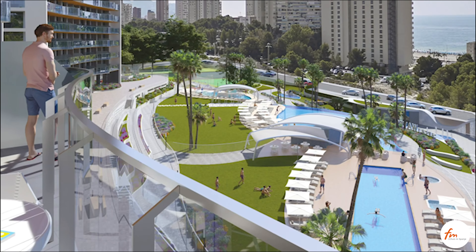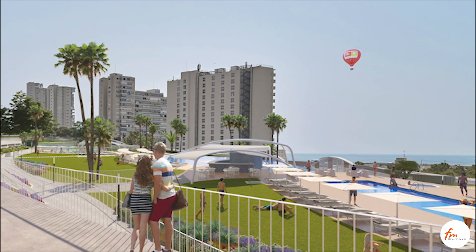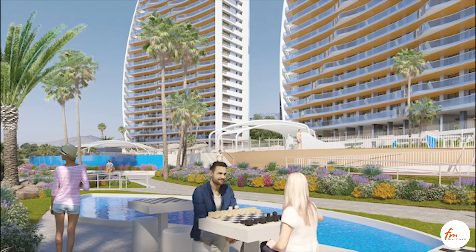The Sunset Waves urbanization offers its future residents common facilities at the height of a hotel resort, to enjoy vacation every day of the year and disconnect from the routine.